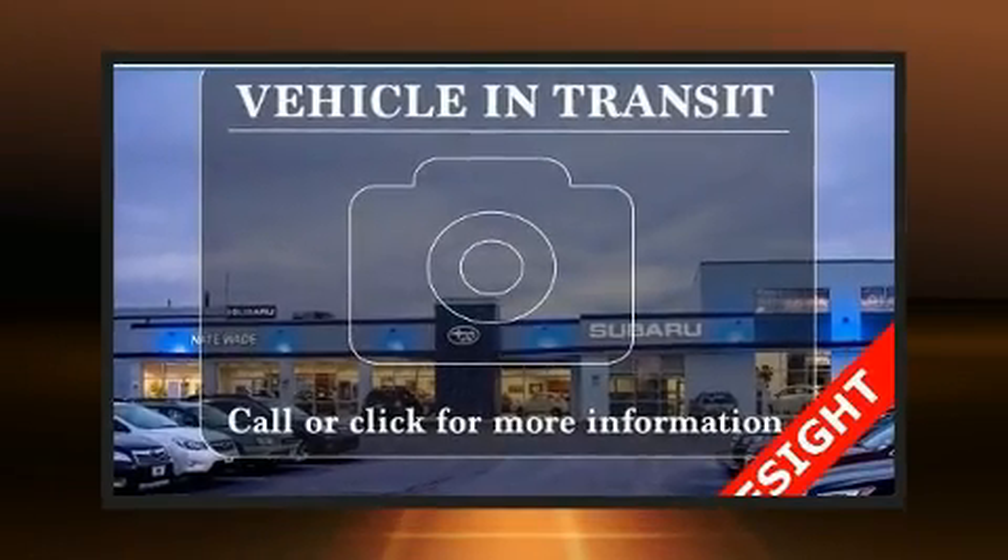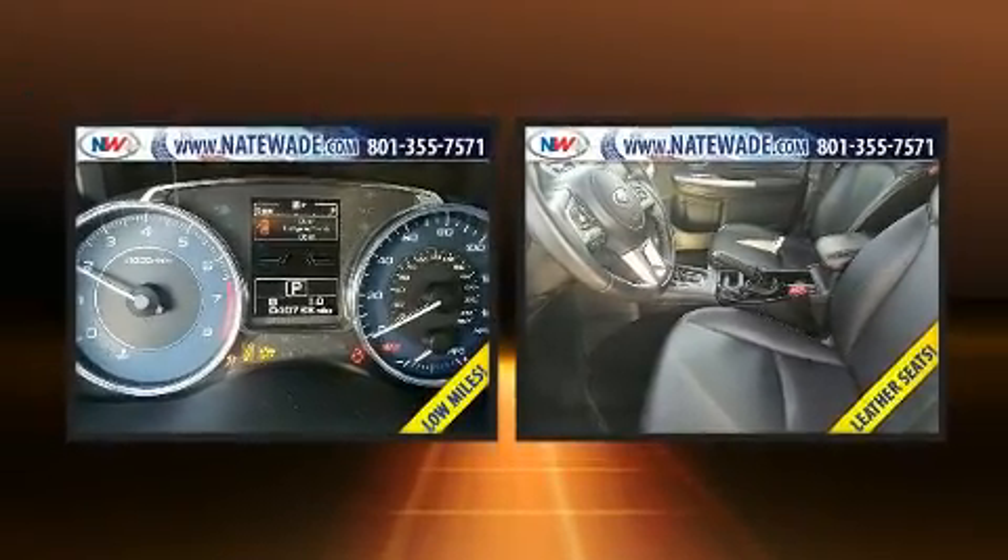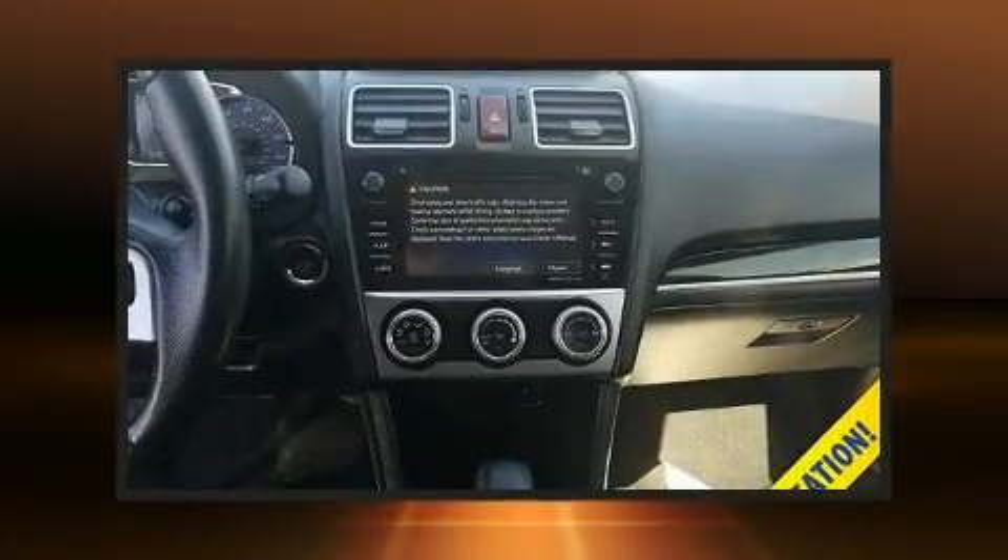Treat yourself to a test drive in the 2016 Subaru XV Crosstrek. With just over 40,000 miles on the odometer, this four-door sport utility vehicle prioritizes comfort, safety, and convenience.